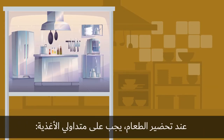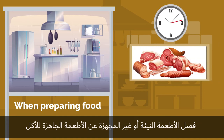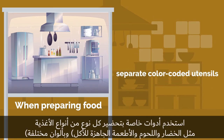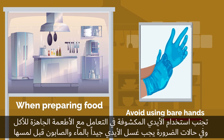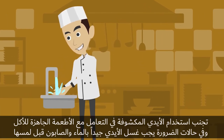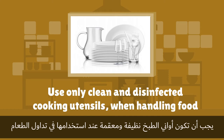When preparing food, food handlers should minimize preparation time, separate raw or unprocessed food from ready-to-eat foods, use separate color-coded utensils for cutting and preparing different food items such as vegetables and meat, and avoid using bare hands for handling ready-to-eat foods. If bare hands must be used, then they must be washed. Use only clean and disinfected cooking utensils when handling food.